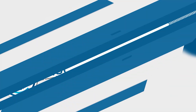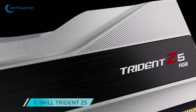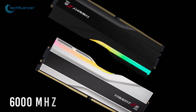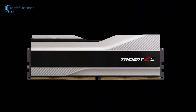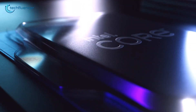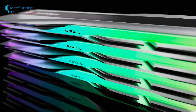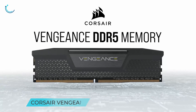First, we have the Trident Z5 from G.Skill. This high-speed DDR5 32GB RAM module comes with 6000 MHz memory speed. The Z5 blends perfectly between uniqueness and performance with its high-quality aluminum build. This RAM is notably suited for most of the latest Intel chips on the market with plenty of higher cores. Lastly, the RGB features on this RAM are worth noticing, with tons of customization lighting effects.